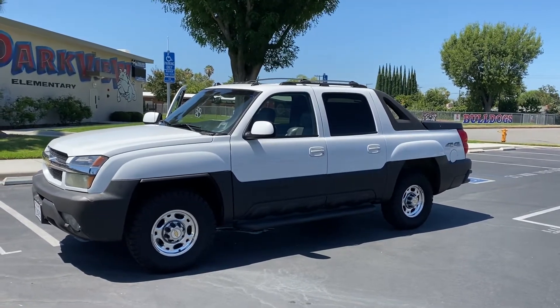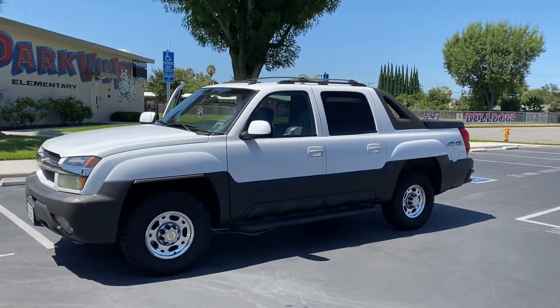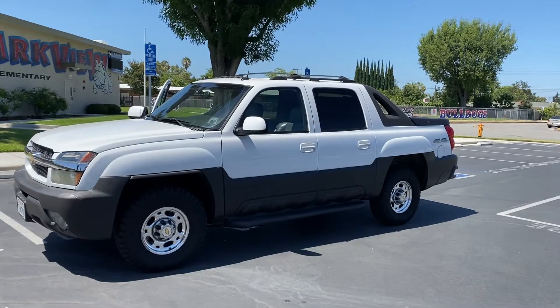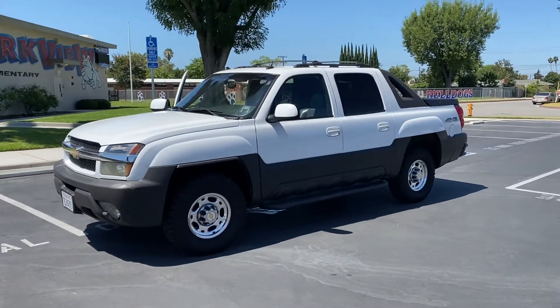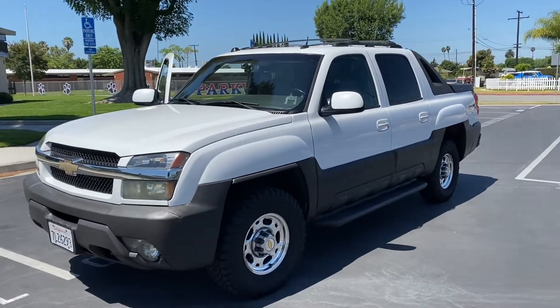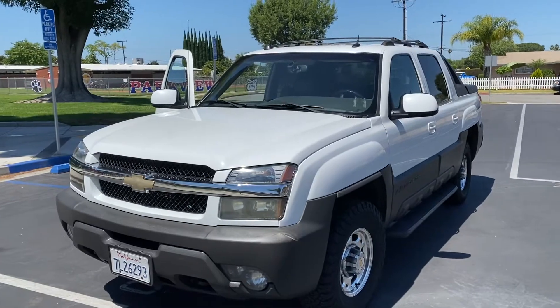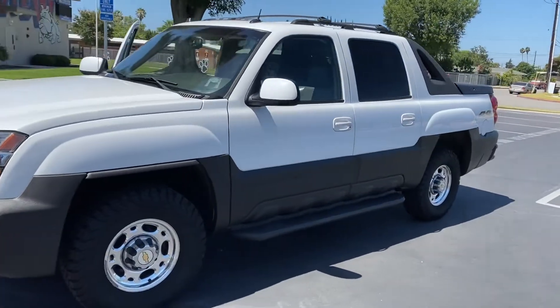Four-wheel drive with 96,000 original miles, one family owned vehicle. This is just an absolute dinosaur — a lot of people don't even know these existed. Very limited production. It's in Summit White with the dark charcoal body cladding.